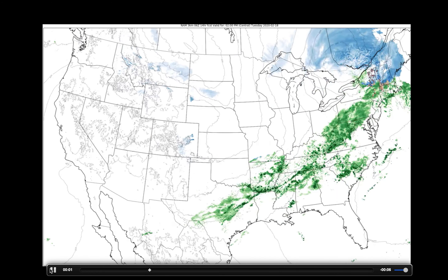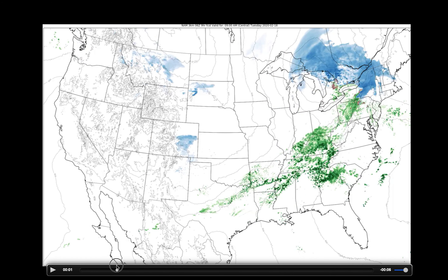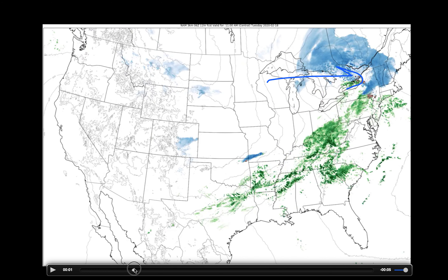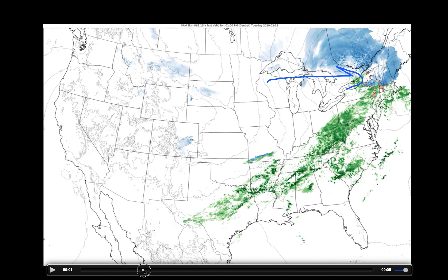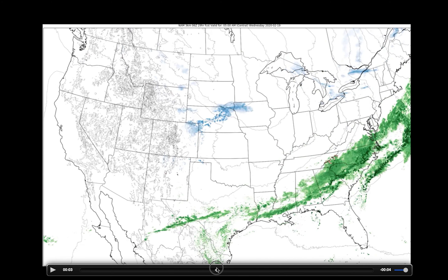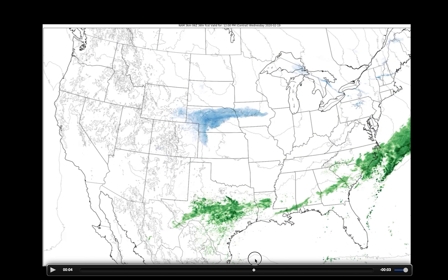Let's look at the precipitation forecast with the high-resolution NAM model precipitation-type forecast and click through time. Watching first the snow departing across the northern Great Lakes — this makes its way out by the middle of the day on Tuesday. Maybe some lake-effect snow still falling across northern portions of Michigan, but by and large this storm system exits through the day today. We're then quiet through the overnight, with maybe some light snow flurries beginning to develop across portions of southern South Dakota into Nebraska. It's as we head into the day on Wednesday where we'll really start to see the precipitation ramping up.